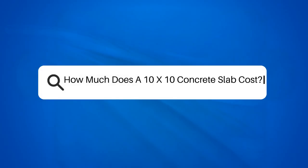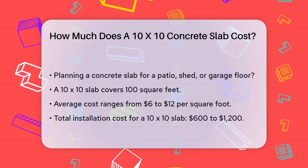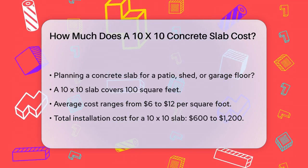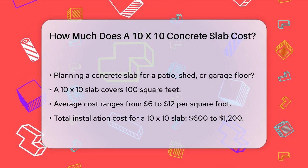How much does a 10x10 concrete slab cost? If you're planning to build a patio, a shed, or even a garage floor, you might be wondering how much a 10x10 concrete slab will set you back. Let's break down the costs to help you plan your project.